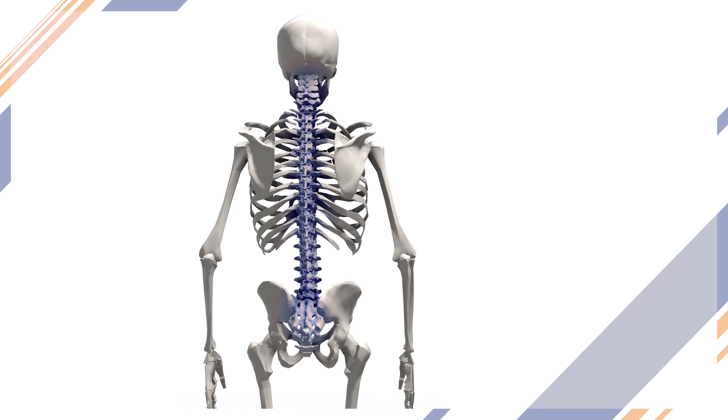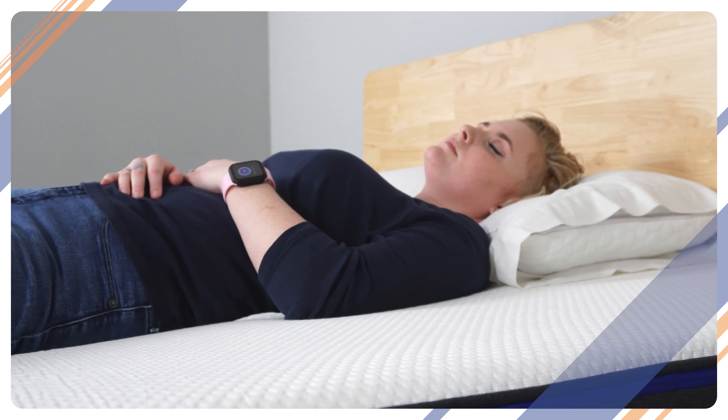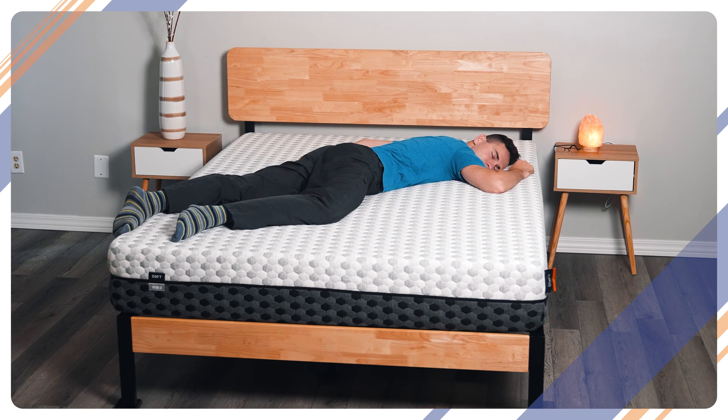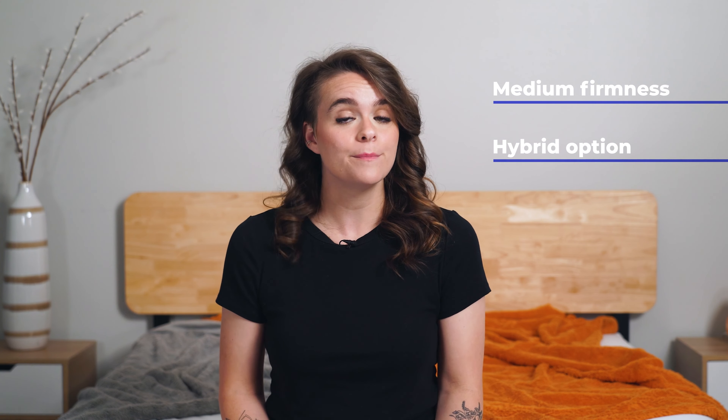Back sleepers vary in their preference to sleep on top or nestled into the bed, but either way you're going to want a mattress with adequate support that allows your spine to remain neutral. Medium firm to firm beds can be a good option for this. Stomach sleepers want to make sure they are very well supported with little to no sinking feeling and a firm comfort level so their backs don't bow during the night. Combination sleepers will need to keep all of this in mind, so a medium firmness hybrid option may be the best way to go to make sure all of your bases are covered.